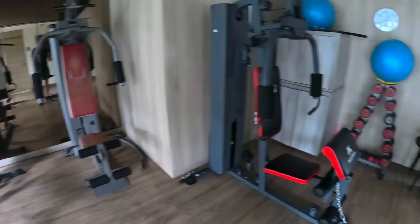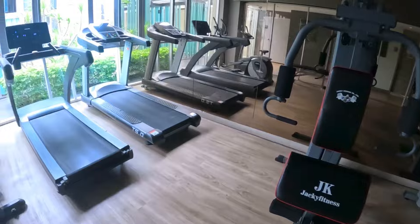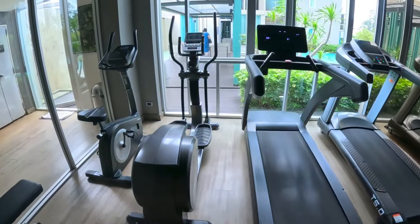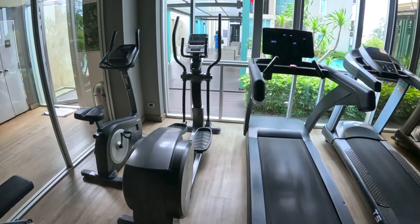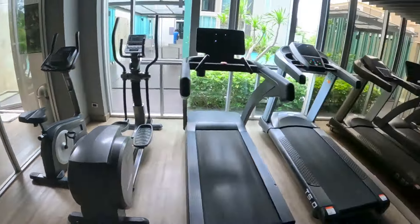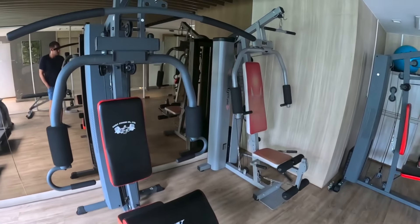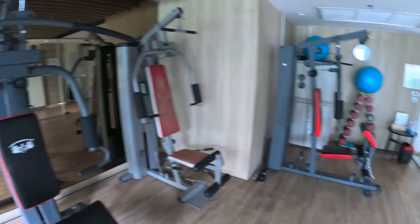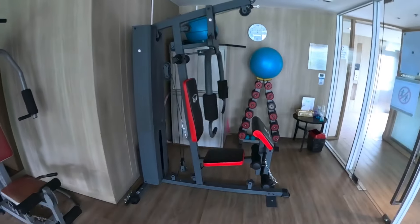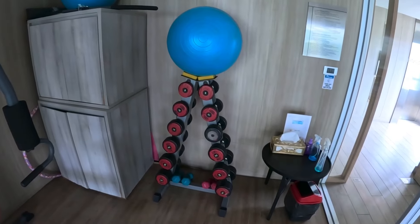There's a small gym with cardio machines, benches, chest press, and some small dumbbells too.